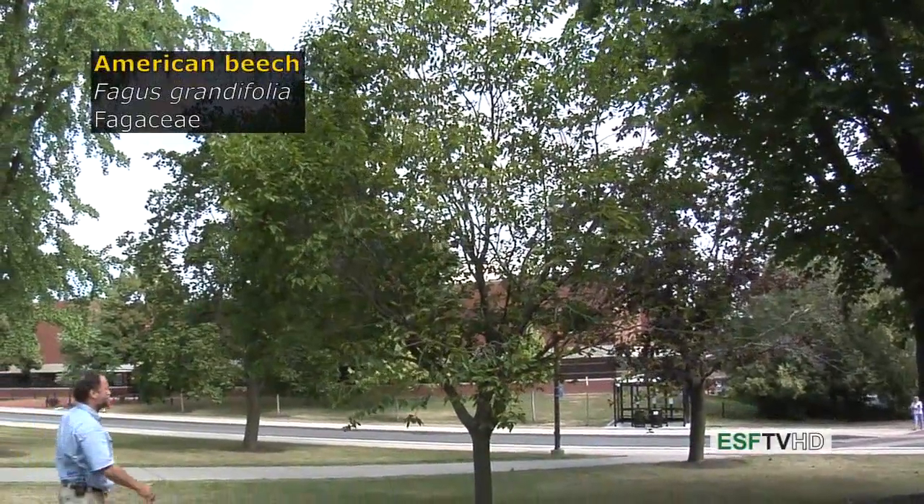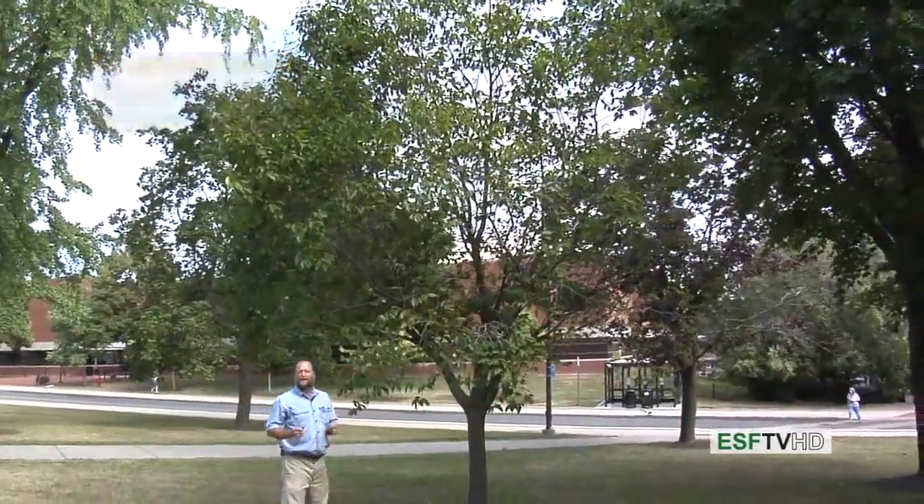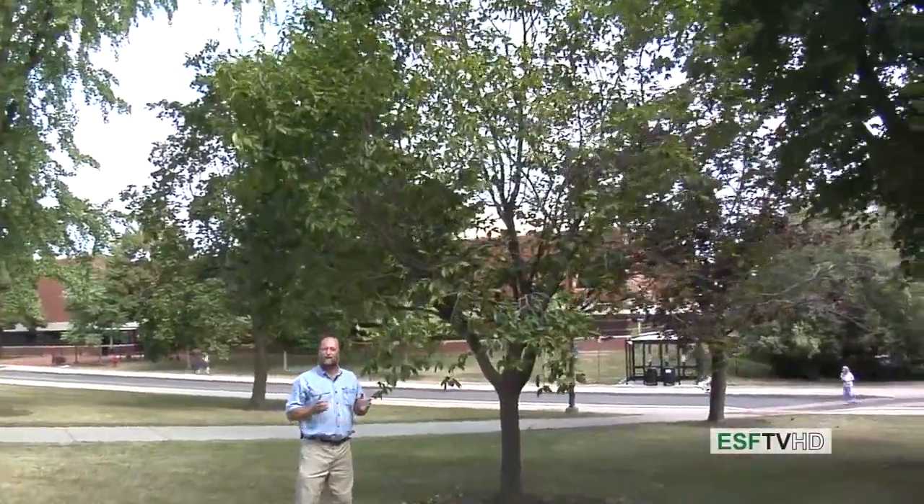Fagus grandifolia, the American beech, in the Fagaceae. Fagus meaning to eat, grandifolia referring to large grand foliage — folia. It doesn't really have large foliage compared to many other trees, but that's the scientific name nonetheless.